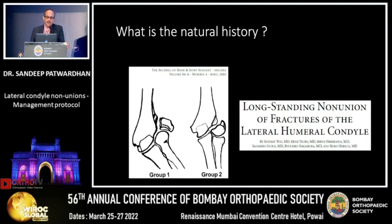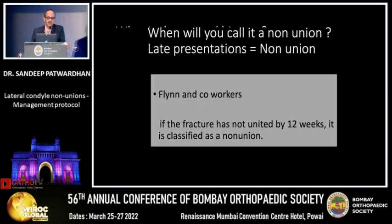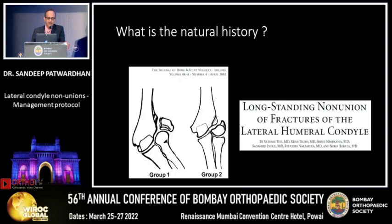If you leave them alone, what is the natural history? There are two groups of patients: one which progressively deteriorates and goes into valgus, and a second group which remains static and stable — but with small re-trauma they can progress and become symptomatic.